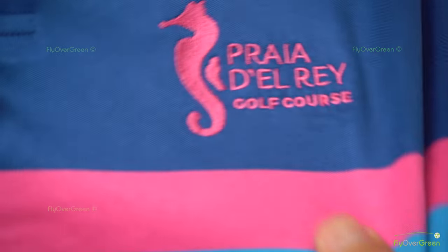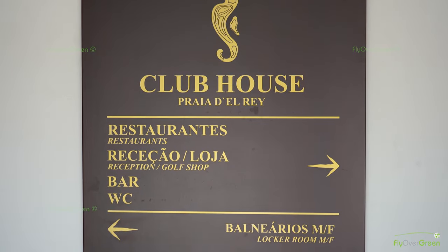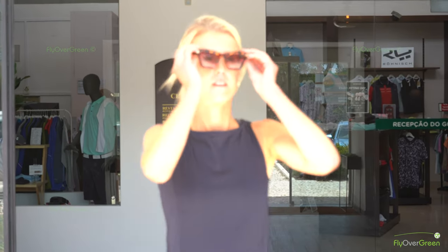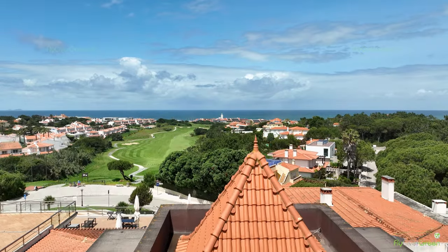Hello, my name is Francisco Cavete. I'm the golf director at West Cliffs and at Praia d'El Rey. We have the pro shop where you can buy everything with the logo, like shirts and shoes. If you forget your shoes at home, you can rent clubs, buy tickets, and tokens for the driving range.